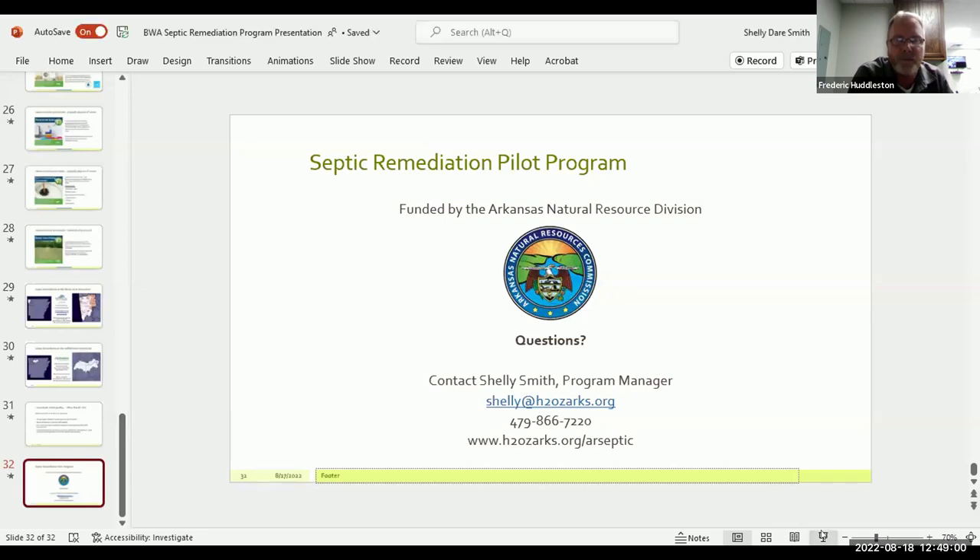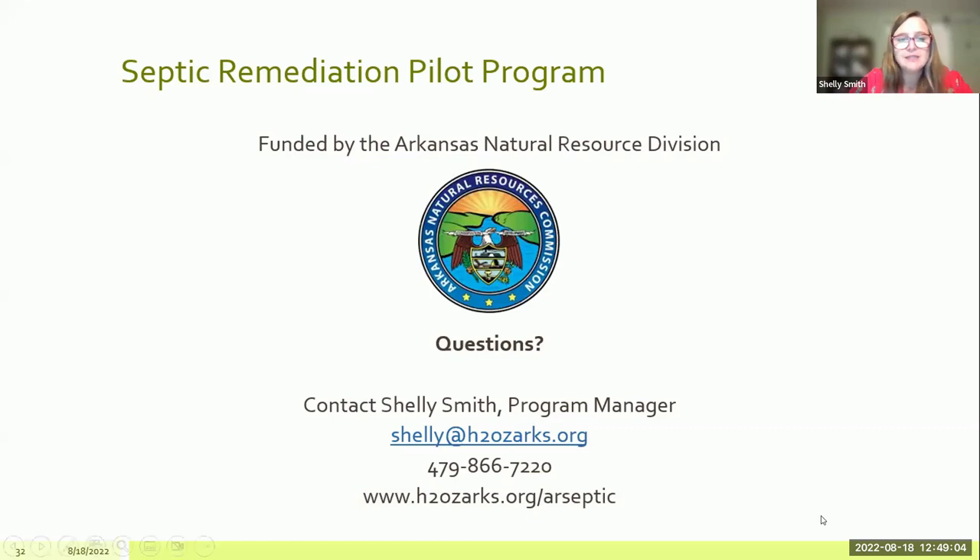Fred Huddleston asked: what about a septic system that has not failed yet but has the potential — for example, a metal tank installed in the early to mid-1970s near a river or lake, where we don't want to wait until it's failed? Would someone like that be a candidate for this program? Shelly responded: quite possibly. The criteria are that the system either has to be failing or otherwise in need of repair. We do often run into systems around 40 years old that might not be failing at this moment but will fail any moment. Please feel free to reach out to discuss specific situations.